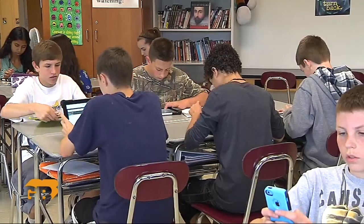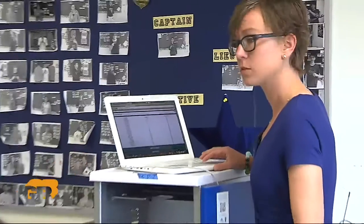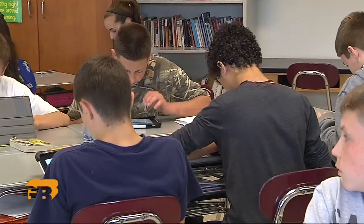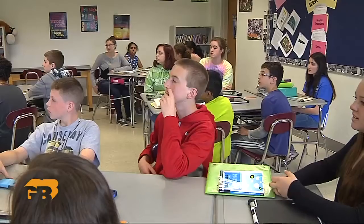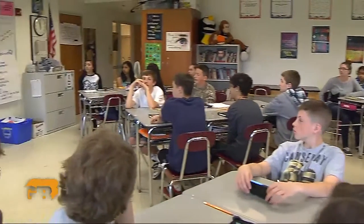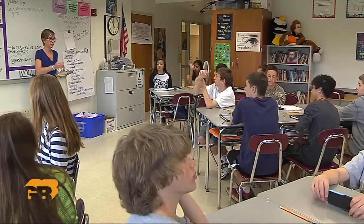Technology becomes this platform where you can leverage aggregation and the ability to see more, and it's engaging. At Oak Middle, students quietly type out their final answers on touchscreens. Kate Lewis can tell immediately if her students understand the material — in this case, a lot of them haven't quite figured out the difference between personification and metaphor.